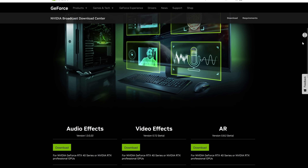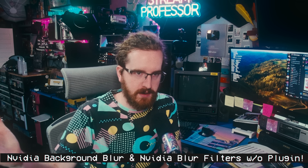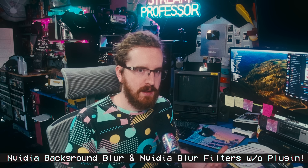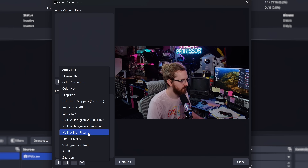The NVIDIA background blur that you use with the VideoFX SDK — which you still need that SDK installed — as well as the general NVIDIA blur filter, which is just a graphics card accelerated blur across your whole screen, versus the background blur, which automatically removes the background of your webcam and blurs it out. Both of those are now available in OBS Studio without a plugin.